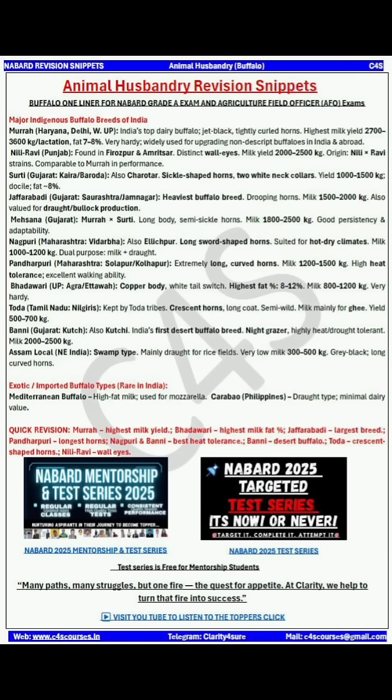Hello everyone, welcome to the Sniper Series of Animal Husbandry, which has been really efficient for your upcoming NABARD Grade examination. Today we will be seeing some important one-liners related to the major breeds of buffalo.